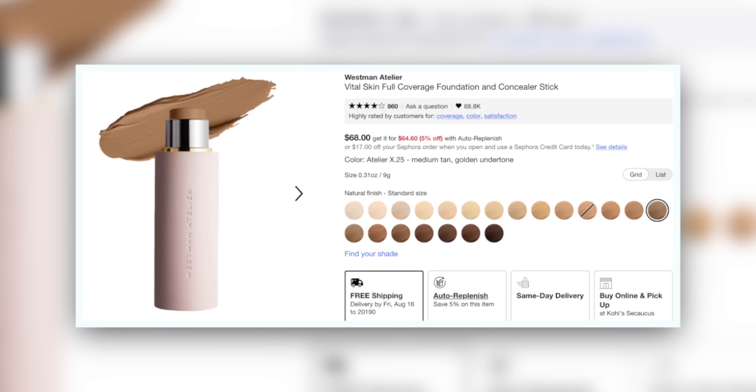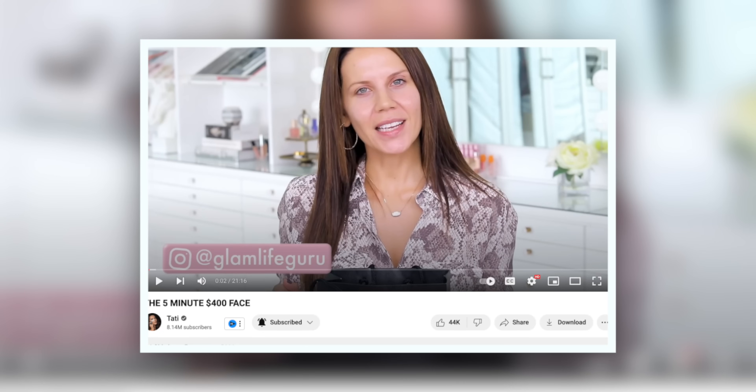If you're unfamiliar with Westman Atelier, welcome. This is not yet refillable but apparently in the works. This is one of the original products put out by Gucci Westman, and I've had my third one only because she released better shades and broadened the range after getting into Sephora. The Westman Atelier stick has been $68 since the beginning — through all this inflation, it's been $68 since Tati reviewed it years ago. Now it doesn't seem completely insane because everyone else kept raising prices around them.